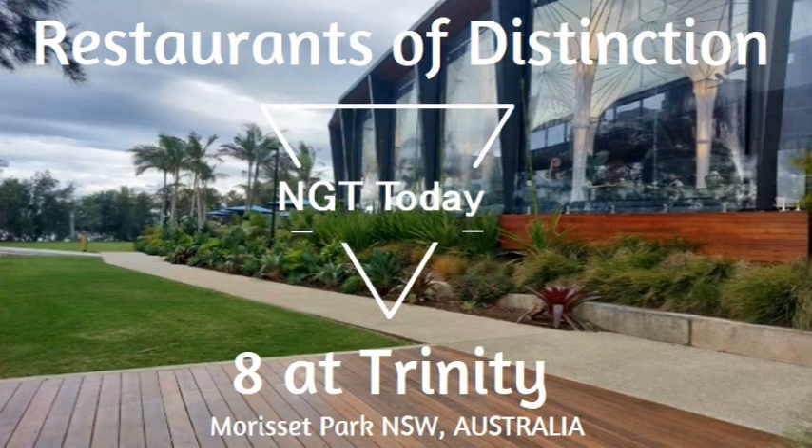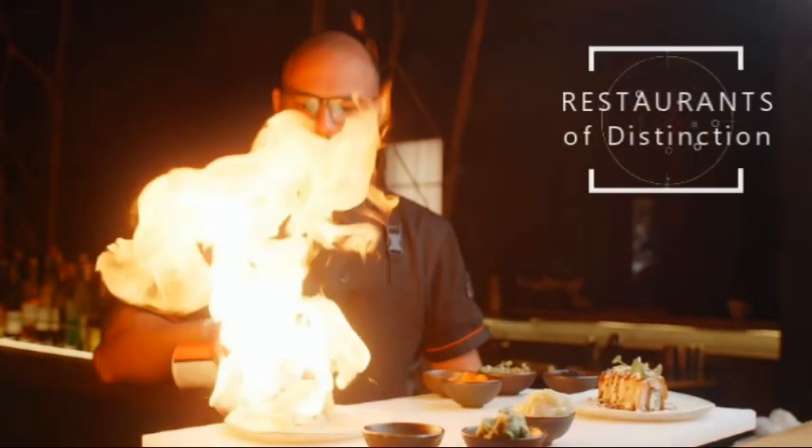In this culinary series, Nitty Gritty Traveler proudly presents our freshest, tastiest, richest category yet. Welcome to Restaurants of Distinction.